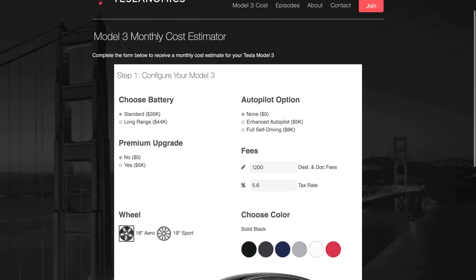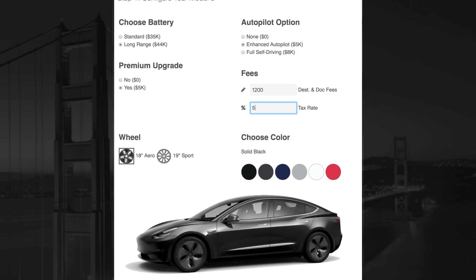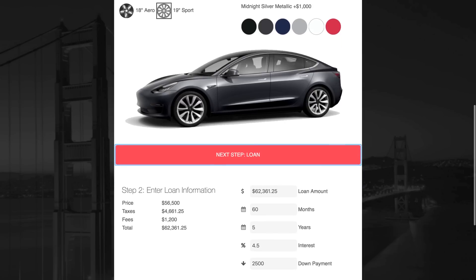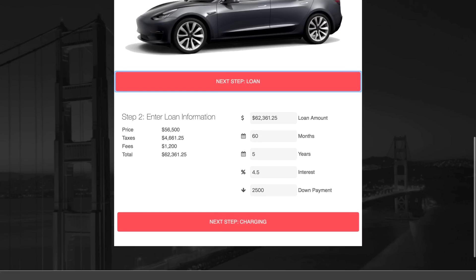I'm Ben Sullins with Teslanomics, and a couple weeks ago I launched an online calculator to help you get the overall cost of owning a Model 3 — all of the different fees and everything you would need, from insurance and taxes and everything else. On the calculator you can select all the options you want, add in the taxes, fees, insurance costs, and your driving habits to get the charging estimate, and in the end what you get is a detailed estimate of your Model 3 monthly cost. In the first two weeks, over 100,000 times people submitted their choices, and being the data geek I am, I logged all of those so we can go through these details and see what you decided.